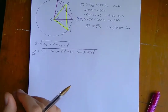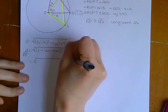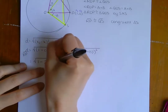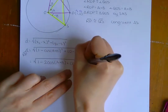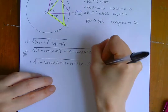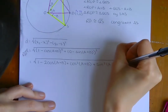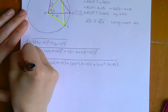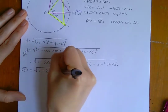Now I'm going to use the distributive property to simplify. This is going to be 1 minus 2cosine(A+B) plus cosine²(A+B). For the second term, 0 minus sine(A+B) squared gives us sine²(A+B). Since cosine squared plus sine squared of the same angle equals 1, I can say that the length of RP equals the square root of 2 minus 2cosine(A+B).